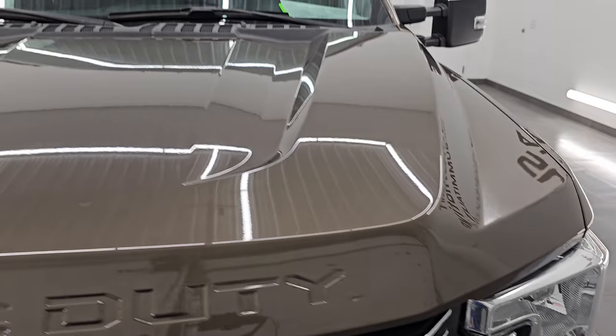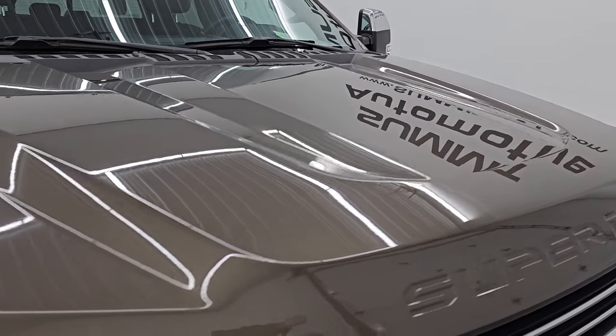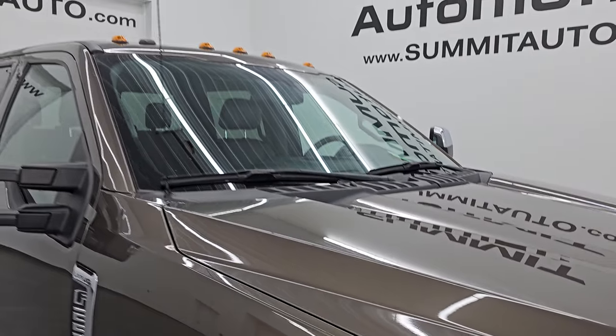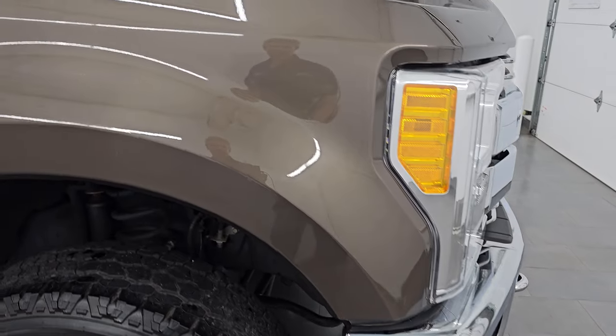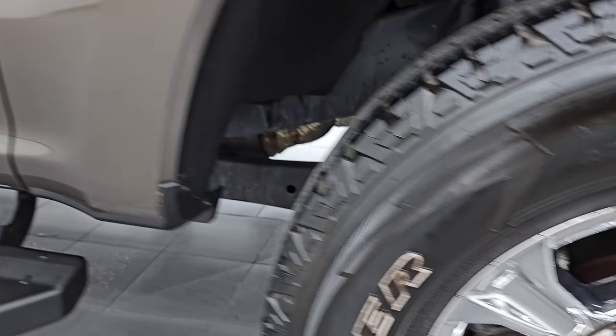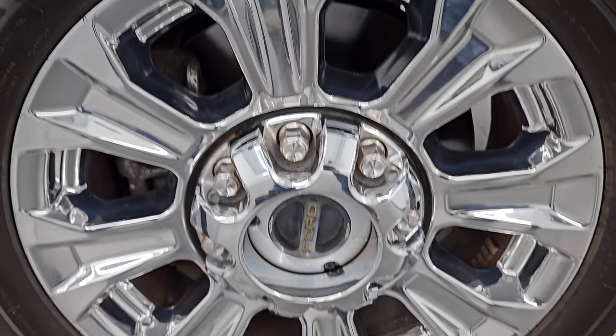The hood is in fantastic shape — I didn't see any major dents or dings on there — and it does have the cab lights up top. Passenger side front fender is in excellent condition as well, no dents or dings, and the passenger side front wheel has no major scuffs or scrapes.